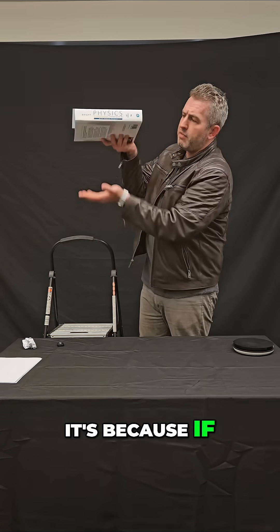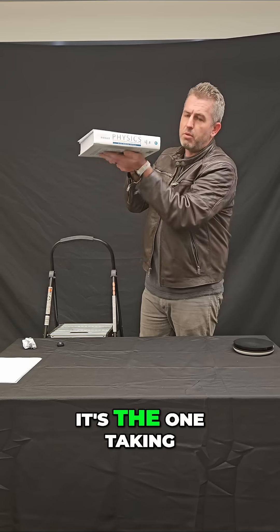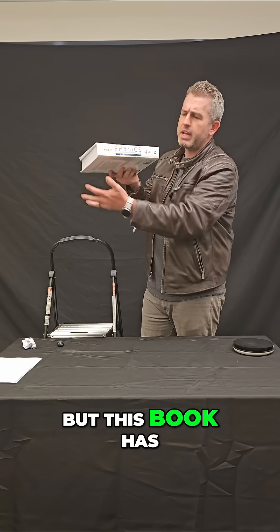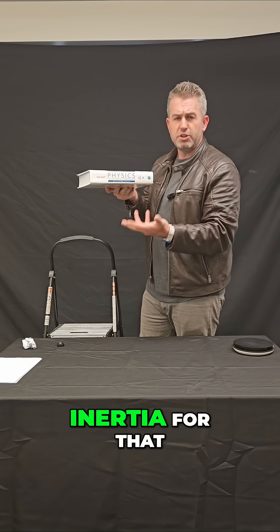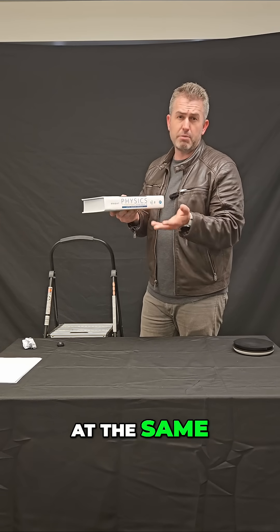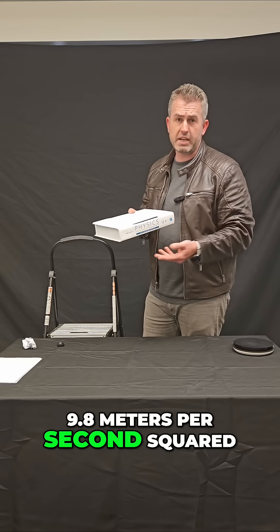Well, it's because if the textbook is underneath, as it's falling, it's the one taking all that air resistance, so the force is acting on this book. But this book has way too much mass, way too much inertia for that small amount of force to really affect its motion. So it basically falls at the same rate of free fall, 9.8 meters per second squared.